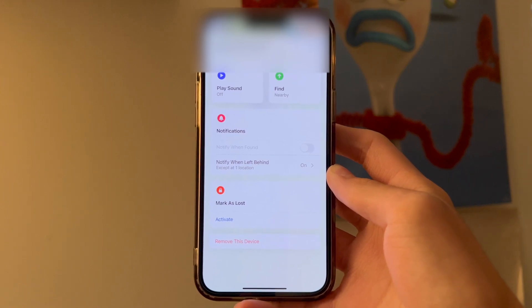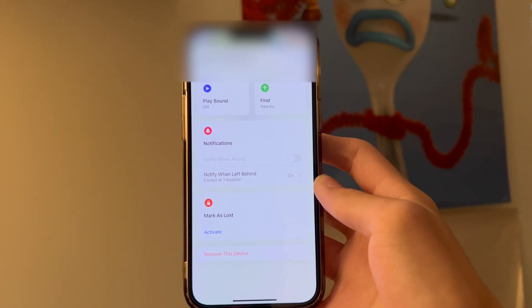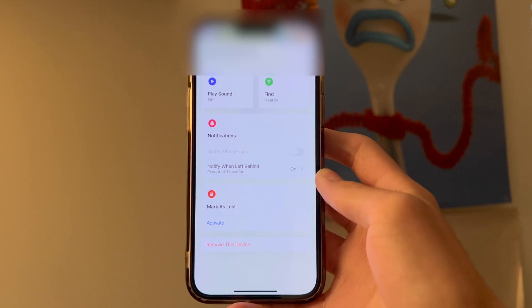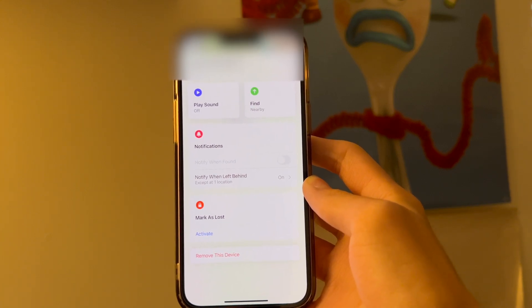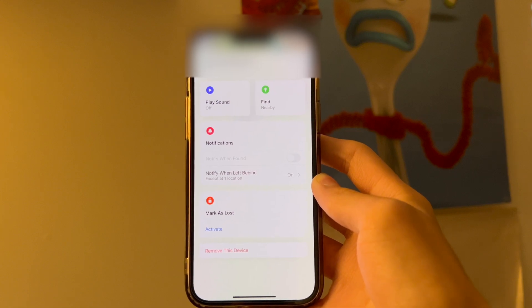On this screen we get a couple different options. We get the Play Sound option, which will ping your AirPods. If you have the AirPods Pro 2, your case will actually ping, which is useful for finding them. Otherwise, clicking this button will just ping the physical earbuds individually, but if they're in the case this may be harder to hear.